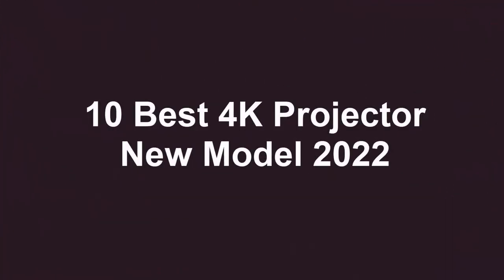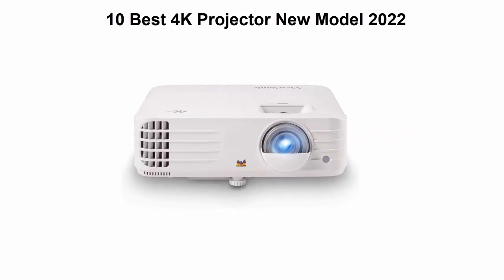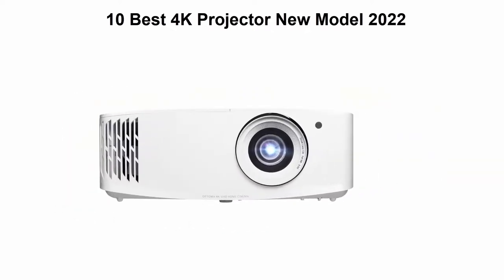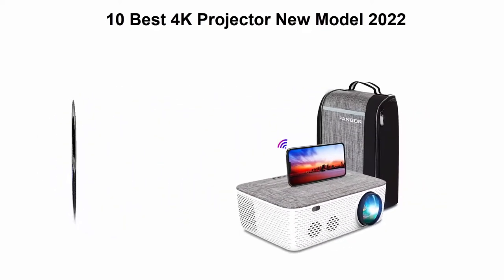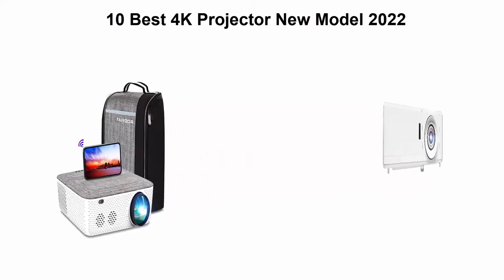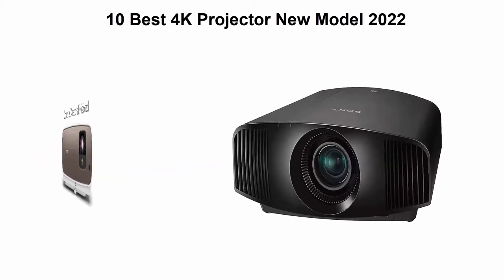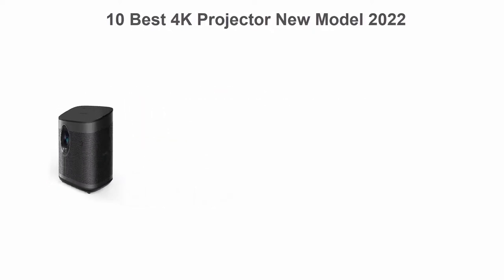Top 10 Best 4K Projectors, new models 2022. We are going to check out the top 10 best 4K projectors available right now. This list is based on personal opinion, trying to rank them by price, quality, durability and more. If you want to see their prices and find out more information, check out the links in the description and comment section below. Let's get started.